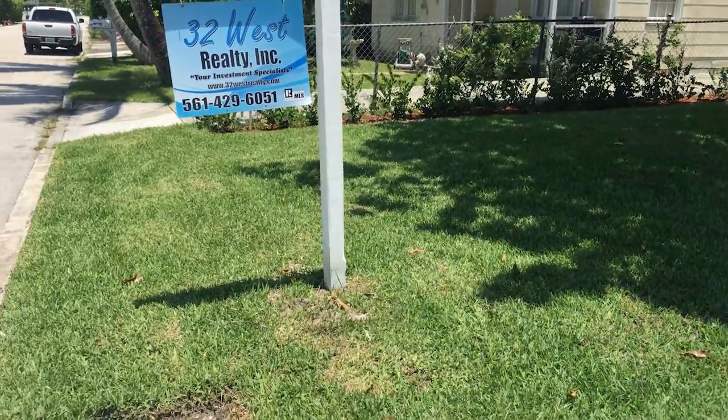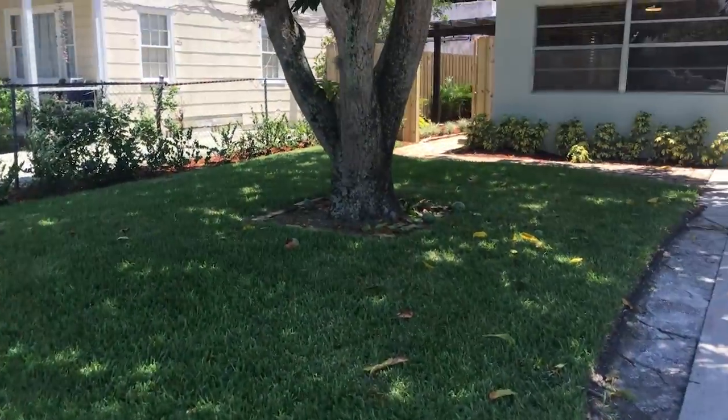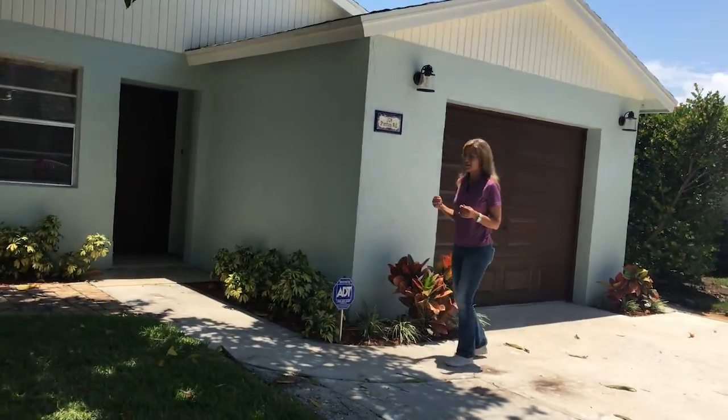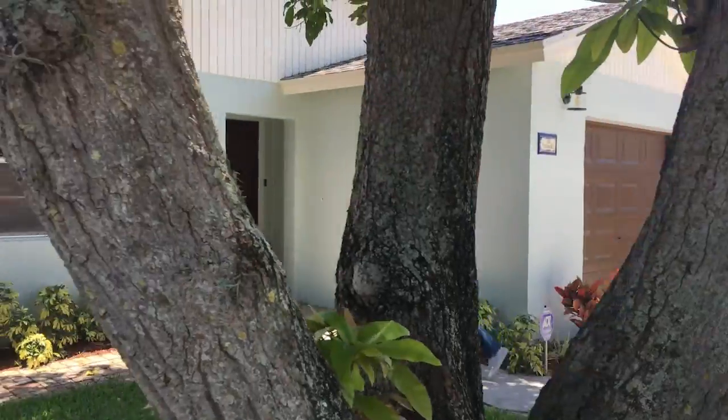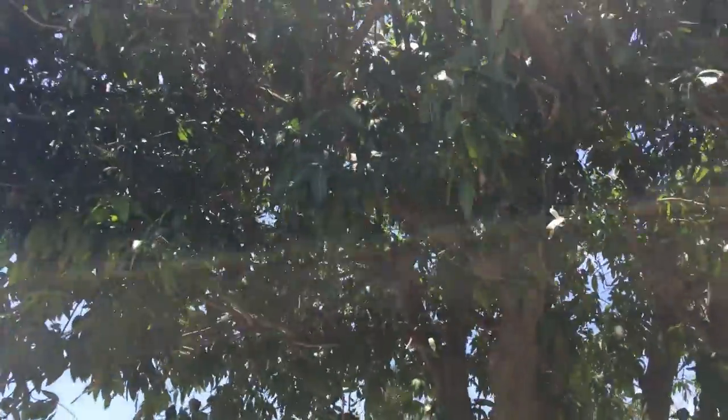Since then, we have had so much rain, it has really allowed it to take root, and we're real happy about that. Our only issue every time we come is dealing with some mangoes from this huge mango tree, so we've had some branches chopped off in hopes we can deal with that. And the fence went in.